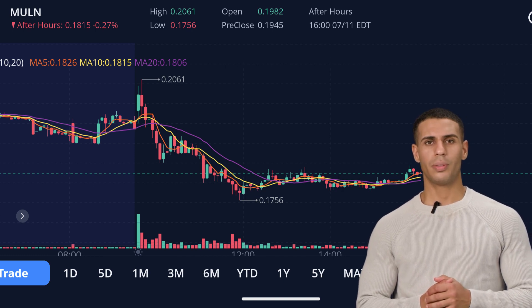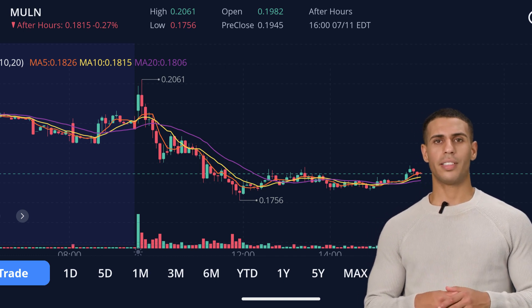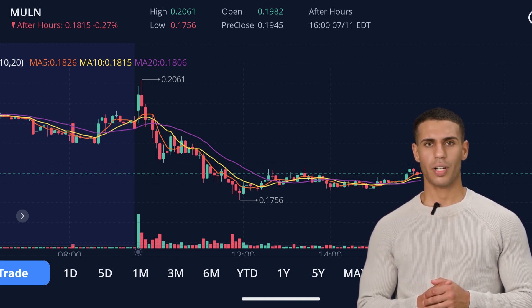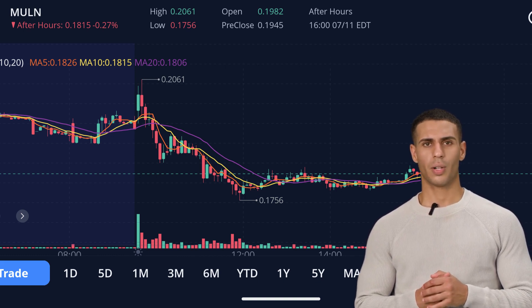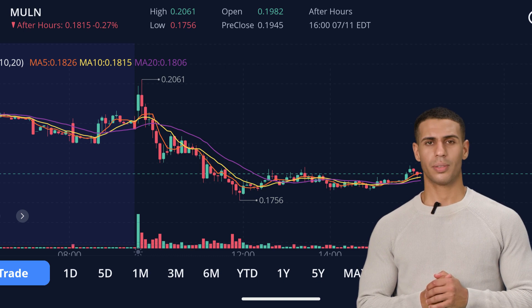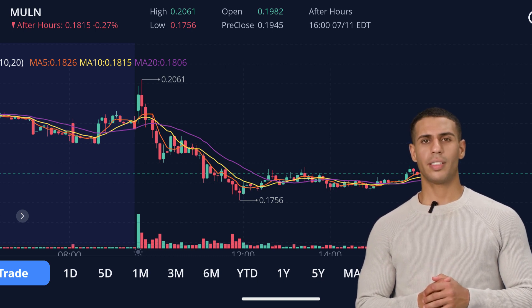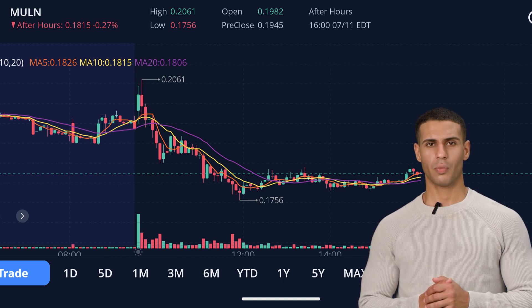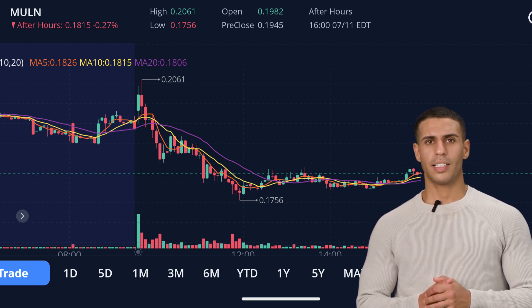Today was a bit of a rollercoaster for Mullen. The stock opened at $0.1982, giving us some hope that the stock would make a positive move, especially after it touched the day's high of $0.2061. However, Mullen found it hard to maintain these heights, hitting a daily low of $0.1756. When we compare today's opening price with the previous close at $0.1945, we see that the stock started the day a tad higher, but the price fluctuated quite a bit during the session, with a range of 15.68% — a pretty significant range, pointing towards some volatility in the stock.